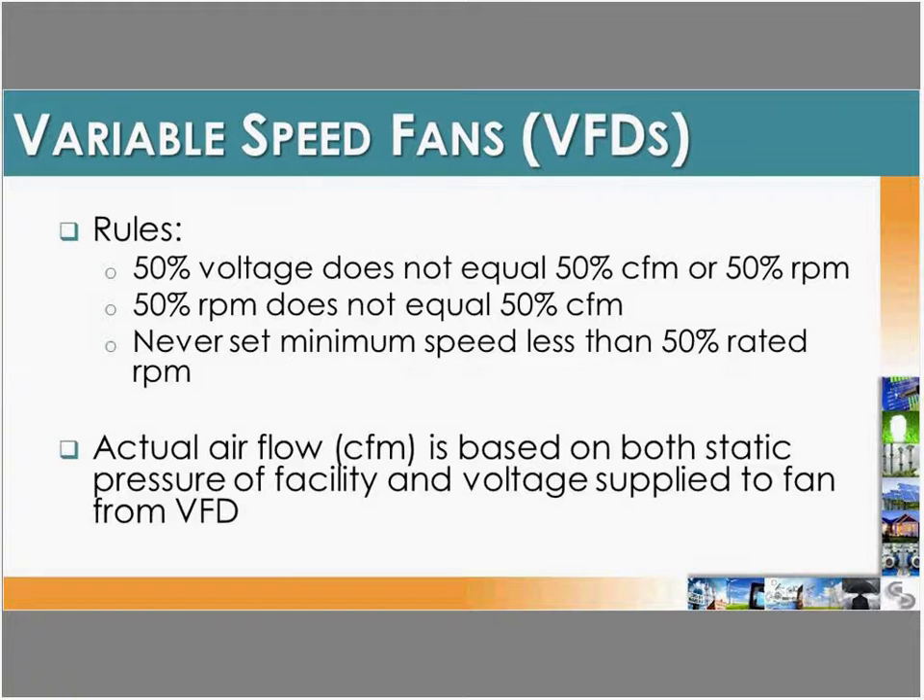To save energy with ventilation, variable frequency drives on fans are a key option. Important to keep in mind: 50% voltage does not equal half the CFM or half the RPM, and half the RPM does not equal half the CFM — these relationships follow a curve. Never set the minimum speed on a fan to less than 50% of the rated RPM to avoid damaging the motor. Actual CFM depends not only on the number of animals but also the static pressure of the facility and voltage supplied to the fan.